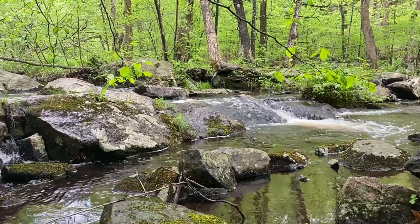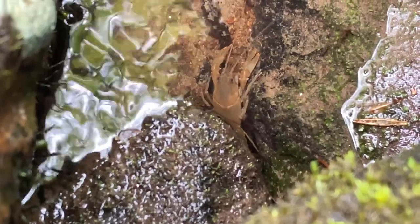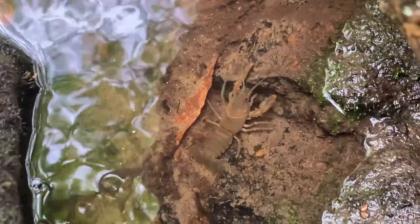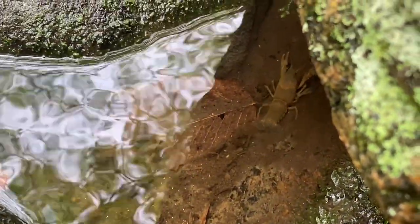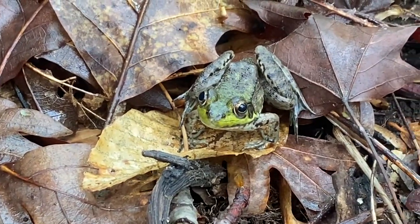Lots of bugs, lots of mosquitoes — bring your bug spray. Oh my god, there's like a shrimp in there — can you see it? It's like a little lobster, a crawfish. It's pretty crazy. Hello froggy! These things kept scaring us jumping into the water.